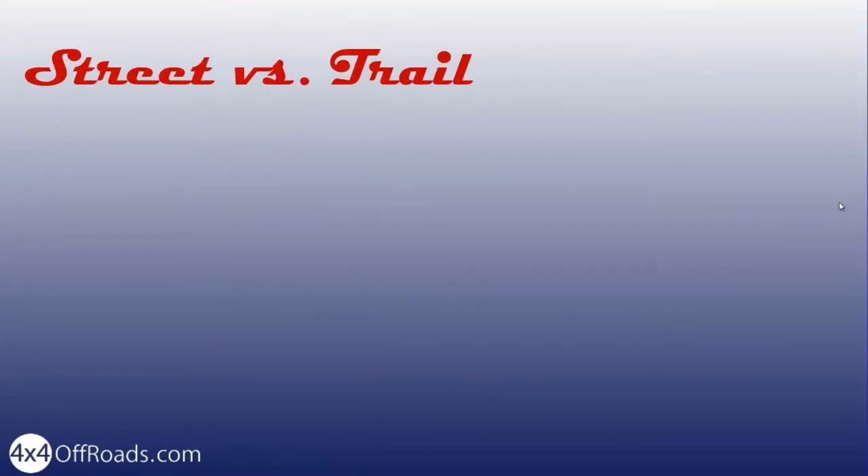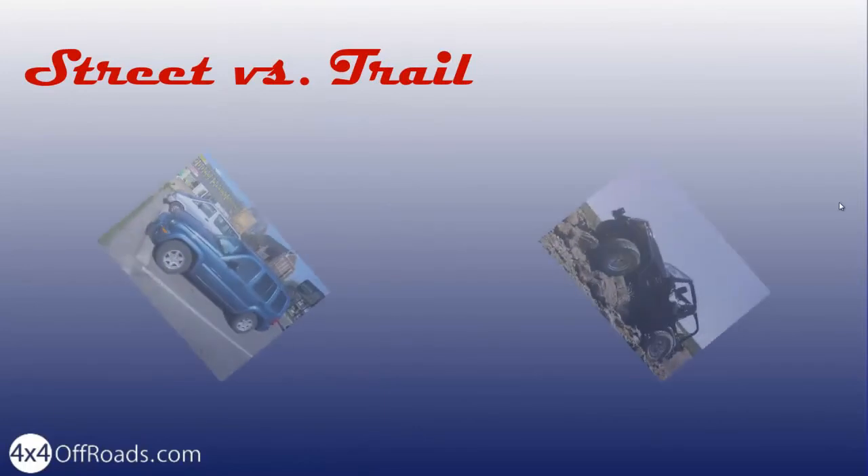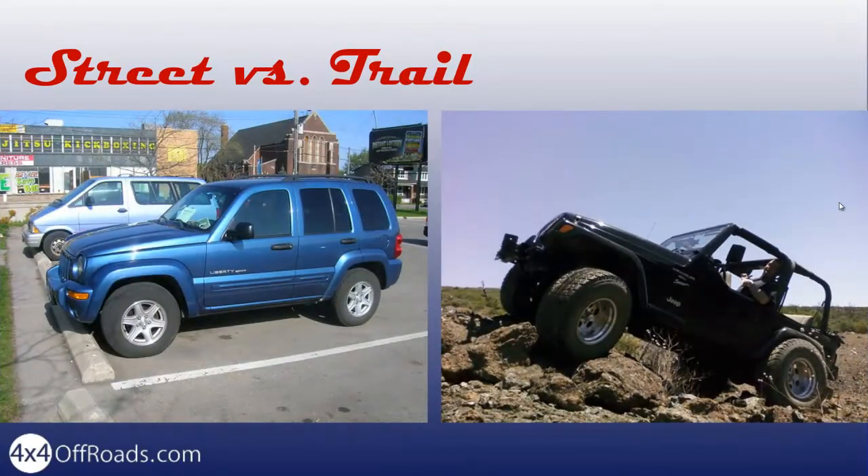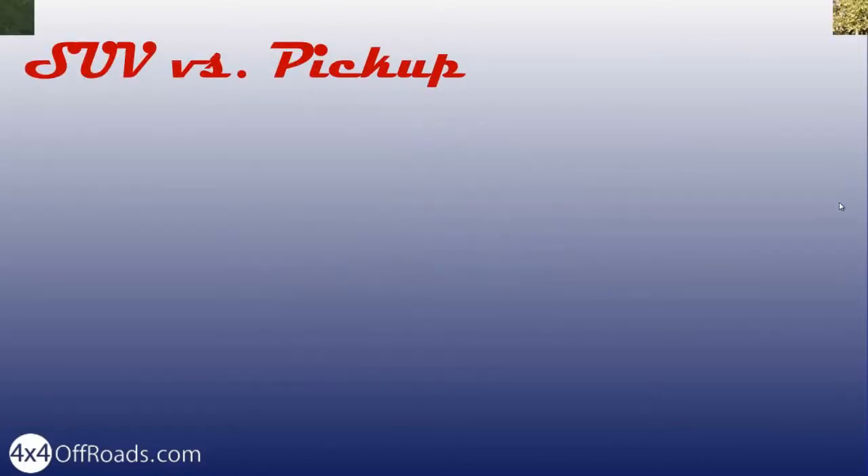The design of most manufactured 4x4s today is a compromise between highway driving, comfort and off-road capabilities. Many brands are making 4x4s with independent front suspension as the norm. This makes for better highway handling but is often a weakness for off-road because it tends to mean less articulation.